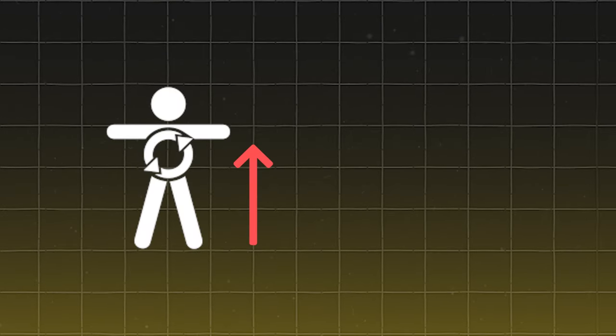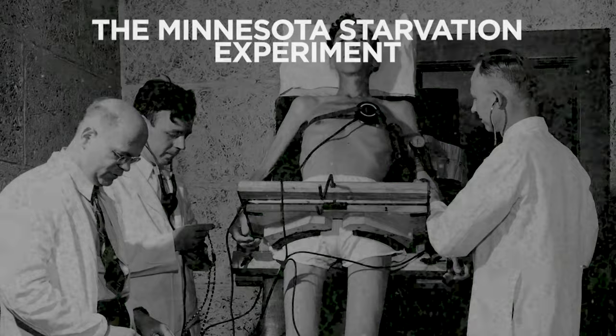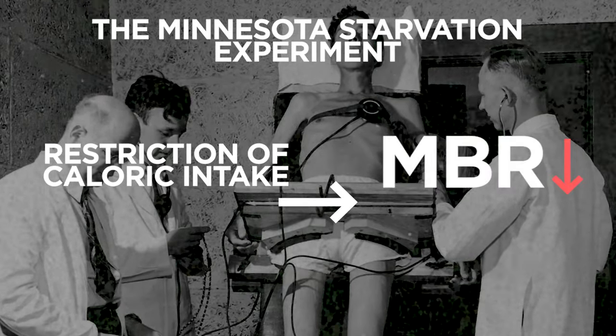When it comes to fat loss, a common trend I see with clients' previous experience attempting to lose weight are restrictive diets and fast solutions. Low caloric intakes for prolonged periods of time have a negative impact on your metabolic rate, often leading to slow progression, frustration, and lack of motivation. When you drastically cut your caloric intake, your body perceives it as a threat to survival — your metabolism slows down to conserve energy. The Minnesota starvation experiment found that restriction of caloric intake led to a massive decrease in metabolic rate, with participants seeing a decrease in their BMR of up to 40%.